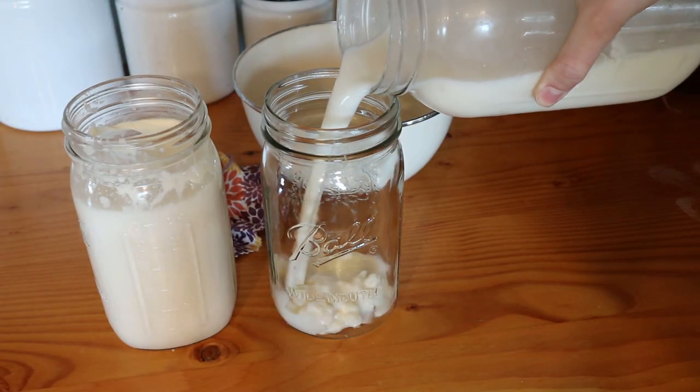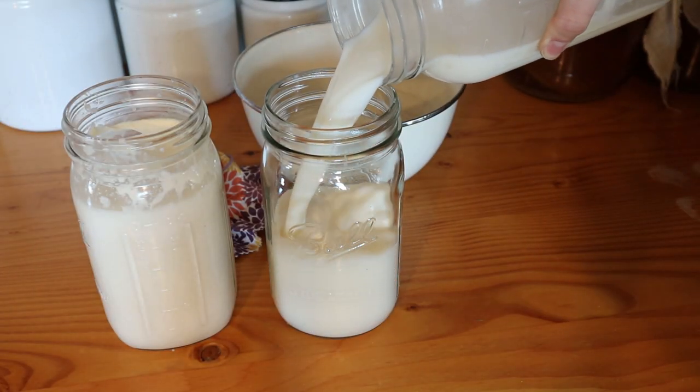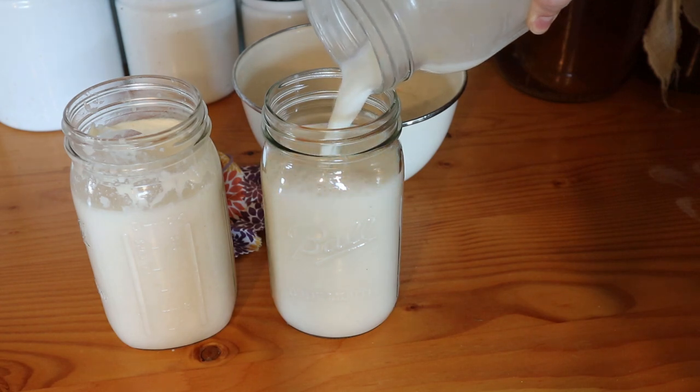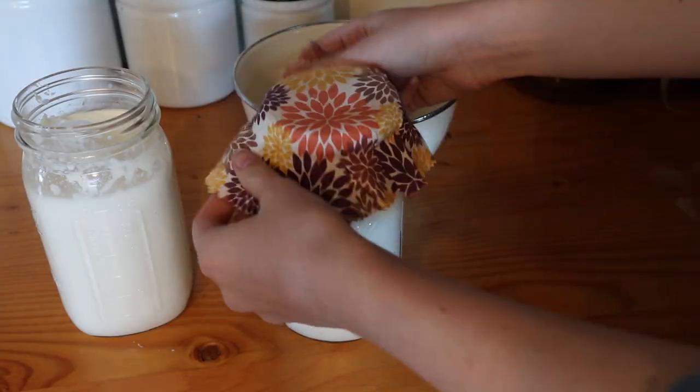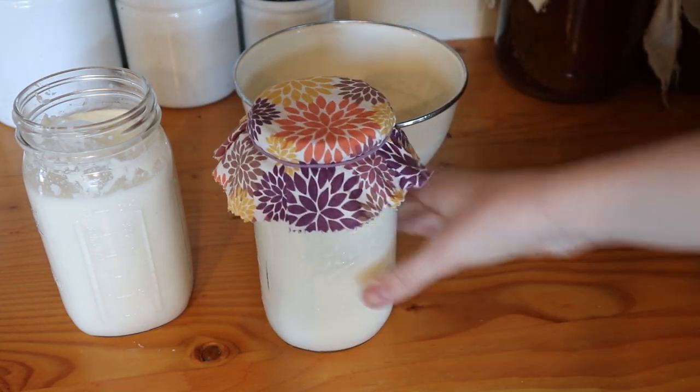Step two: once your kefir grains are in the jar, pour your raw milk over them, leaving about two inches of headspace at the top, because ferments can expand and you don't want it overflowing on your counter. Next, cover the mason jar with cheesecloth or some other breathable fabric, or you can just set a mason jar lid loosely on top — not the rim, just the lid. You want it to be able to breathe and get oxygen but not have bugs or dirt falling in. Secure the cloth down with a hair tie, rubber band, or mason jar rim.